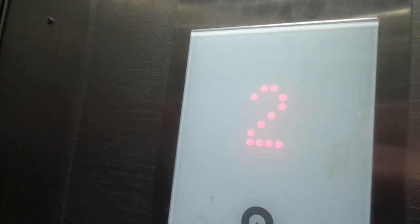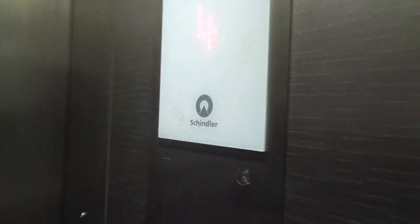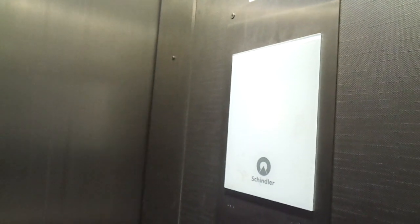It doesn't say the year of construction. It's going to be inspected in 2019, reference number 51585. And it doesn't say the year when it was built and modernized.